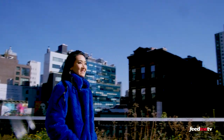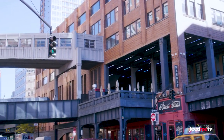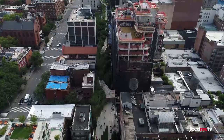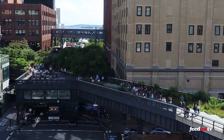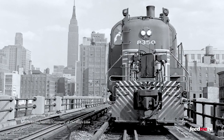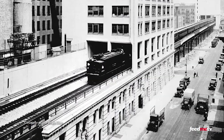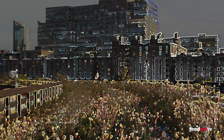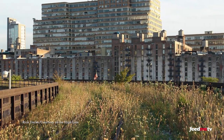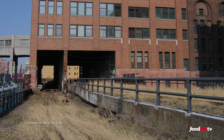The High Line, located on the west side of downtown Manhattan, was built in 1934 and attracts around 6 million visitors a year. But rail traffic began decreasing in the 1950s because of the rise of highways and interstates. By 1980, the rails were abandoned altogether.